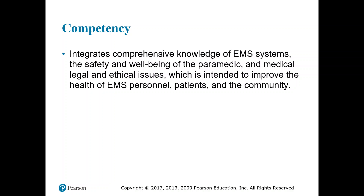The competency we hope to meet is integrating comprehensive knowledge of EMS systems, safety and well-being of the paramedic, medical, legal, and ethical issues, which are intended to improve the health of EMS personnel, patients, and the community.